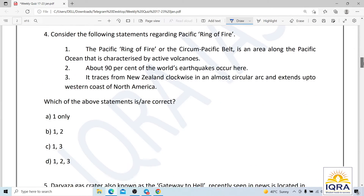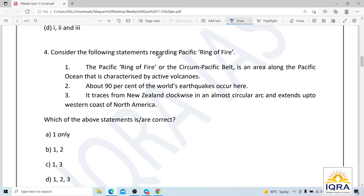Question number four: consider the following statements regarding the Pacific Ring of Fire. The circum-Pacific belt is an area along the Pacific Ocean characterized by active volcanoes. About 90% of the world's earthquakes occur here. It traces from New Zealand clockwise in an almost circular arc, extending up to the western coast of North America.